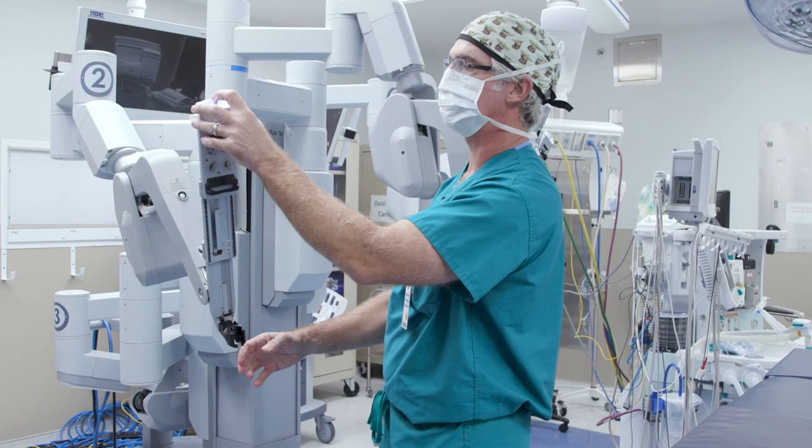Regardless of all that, every time you're on the robot, every time you're in the operating room, it's a new case and someone's precious child that you're taking care of. All of that has to be new and fresh every time — that's the way we approach it, and I think that's why we've gotten really good results.